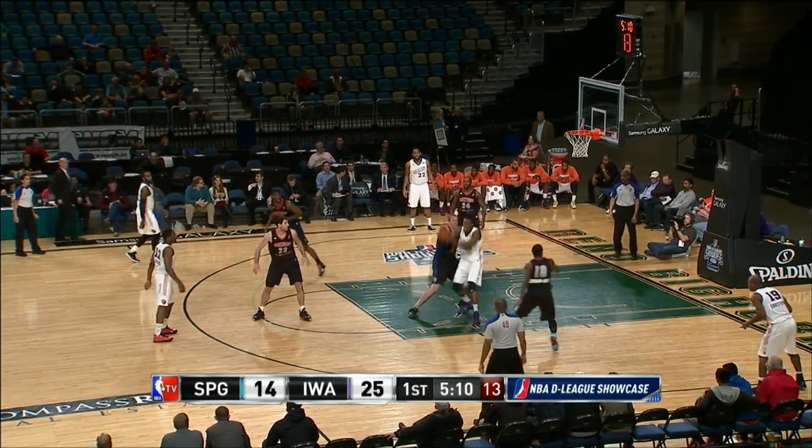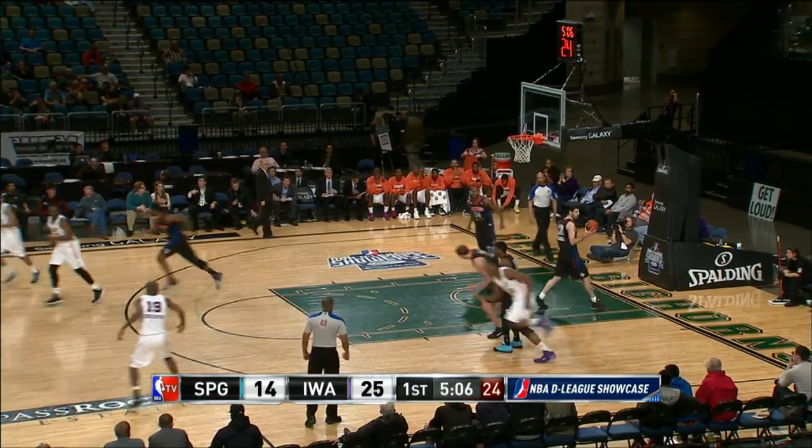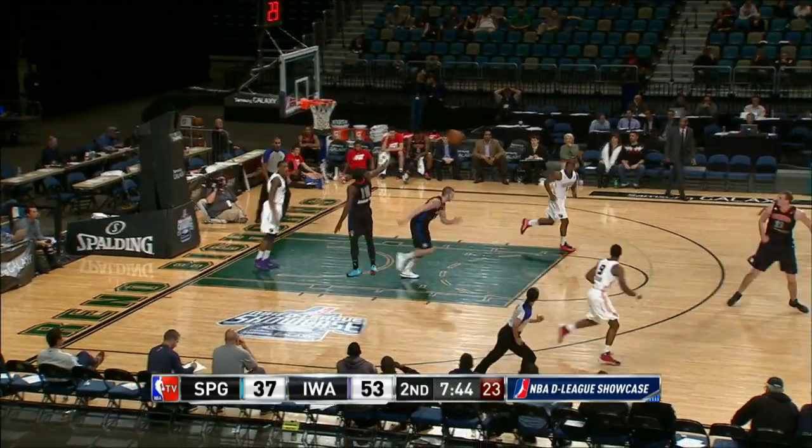We start off with Jarvis Varnado down low — look at this quick little move: a right-handed jump hook over his shoulder. Iowa in front 27-14.